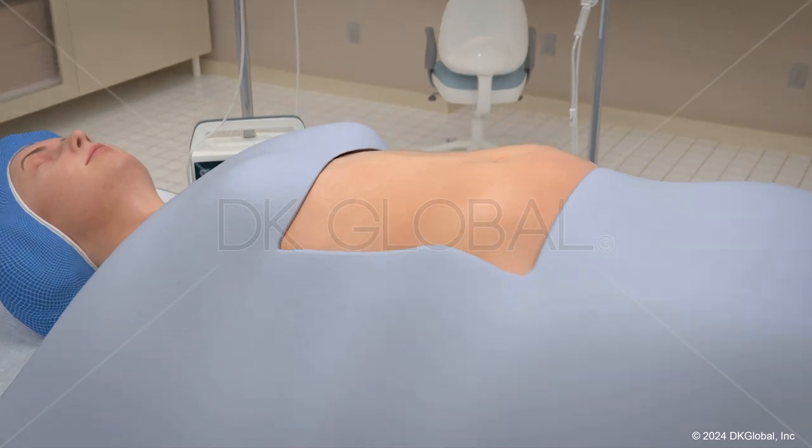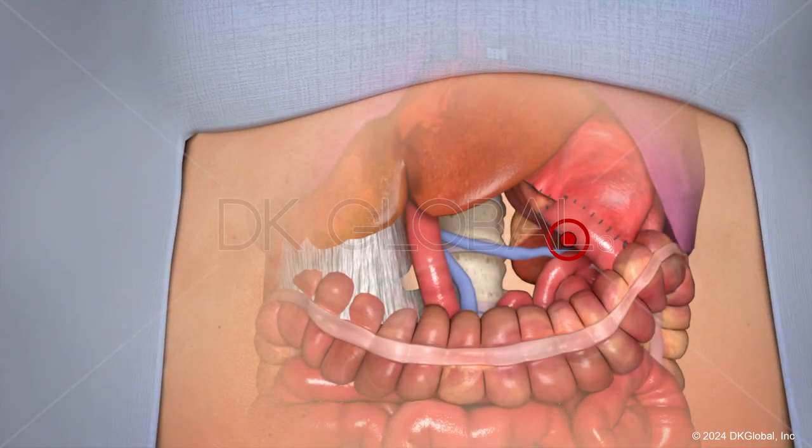This case in particular, I think, cried out for visuals. I worked very closely with DK Global, initially knowing what our experts had testified and reported on, setting up the animation well. Our experts then reviewed the animation to make sure it was 100% medically accurate and that they would feel comfortable saying it was a fair and accurate representation of what had happened to our client.